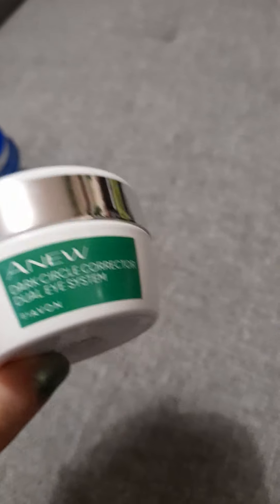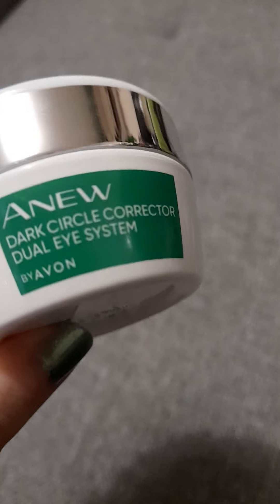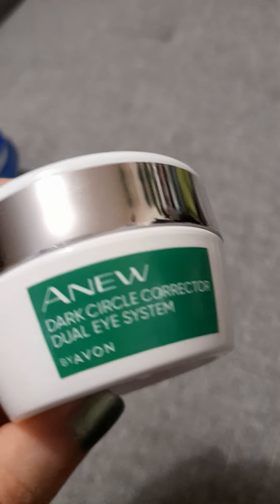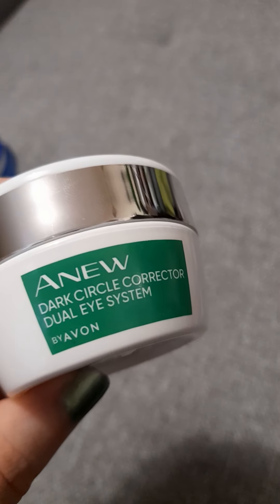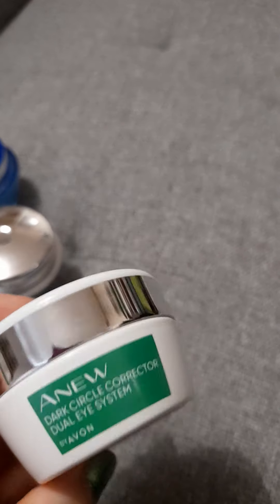This product has been a godsend — my husband recently said I haven't got any dark circles under my eyes, and I thank this for that. It has a white side and a green gel side. In the morning I dab the white side under the eye in three places and gently pat it on, and in the evening I apply the gel in the same place. The circles have pretty much disappeared.